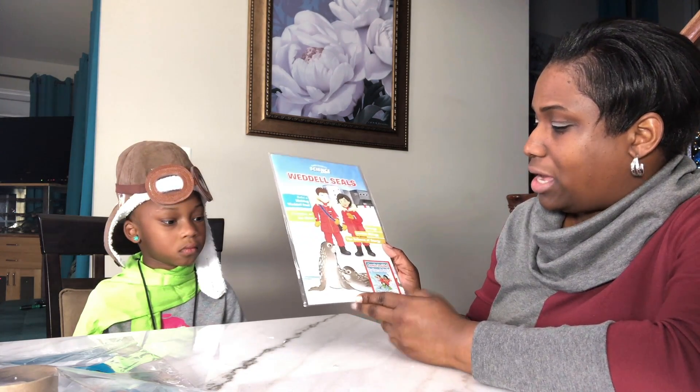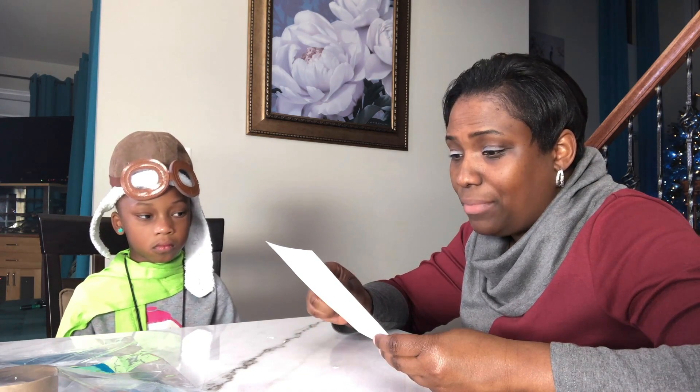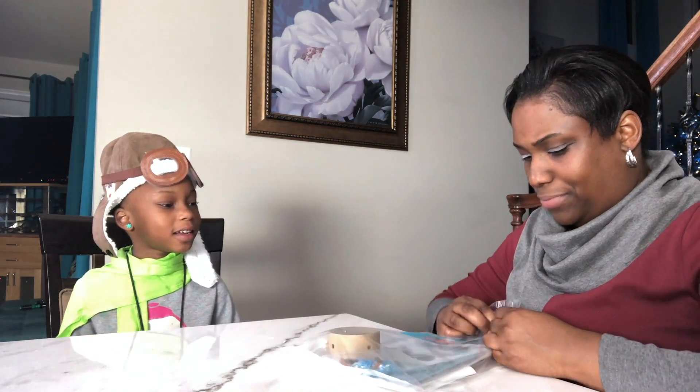It's got comics inside with Sam and Sophia. We're getting some trading cards with some fun scientific fun facts, the comic, an Antarctica board game, and we also have the experiment kit. So let's open this up and get started.